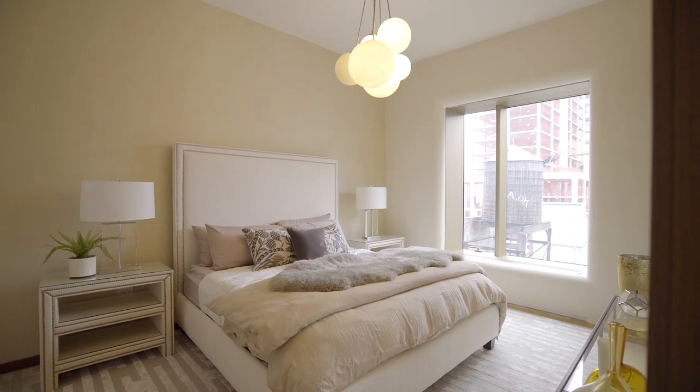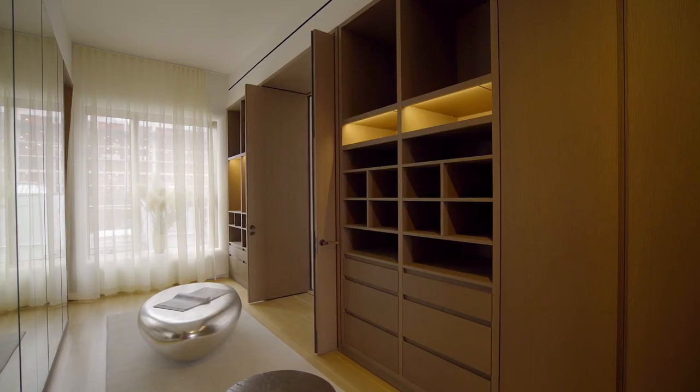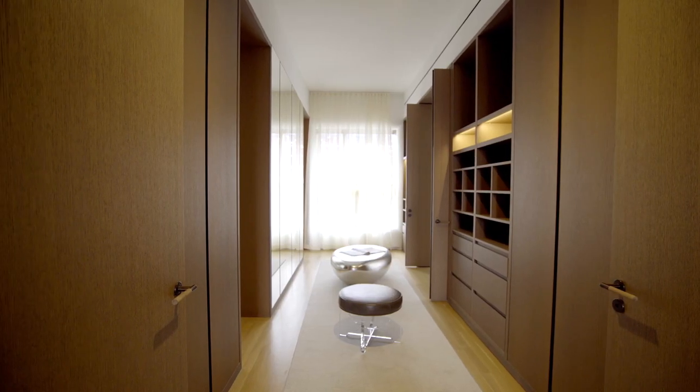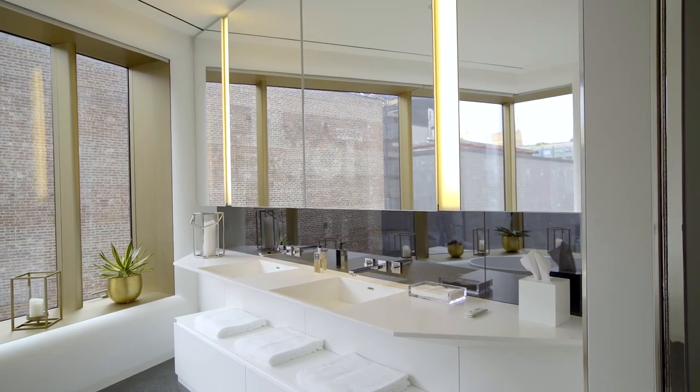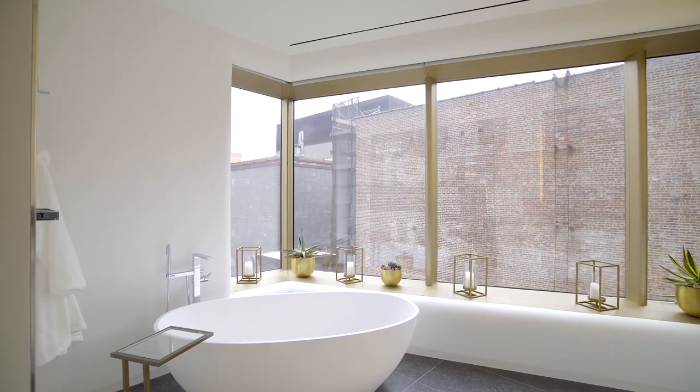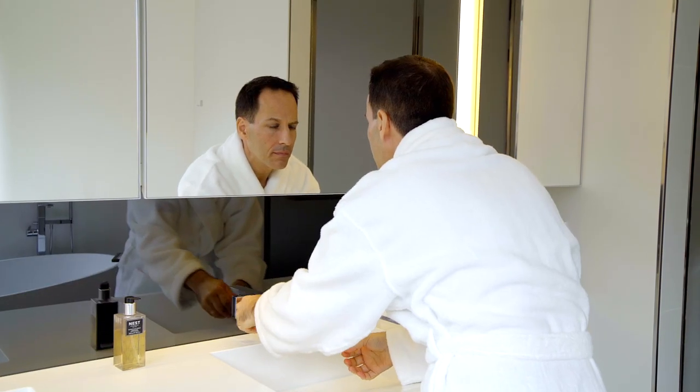The master bedroom is really unique. When you come in, you're actually coming into a dressing area and then you go to the bathroom that you can actually dance in, because it's so large. I love this bathroom. I know.